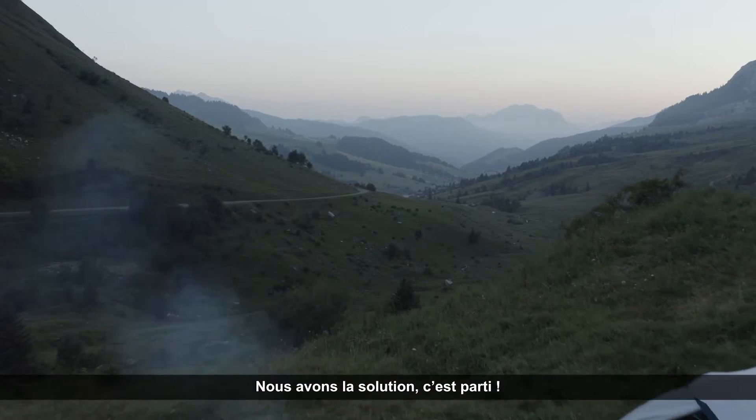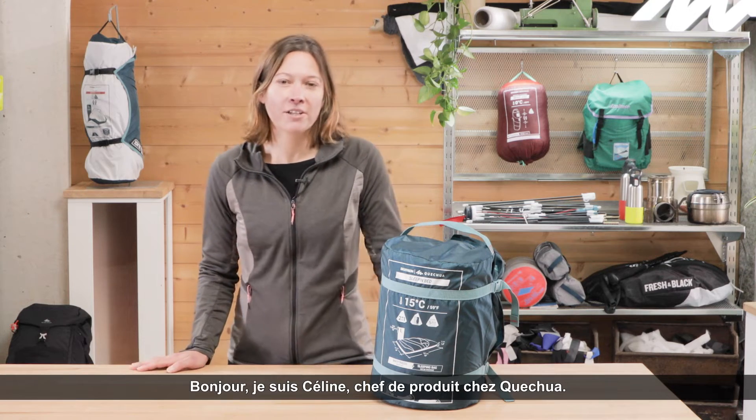We have the solution, let's see it. Hello, I'm Céline, Product Manager at Keshoa.